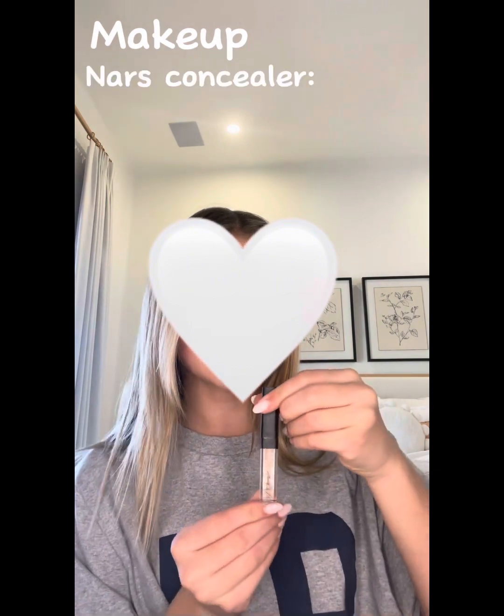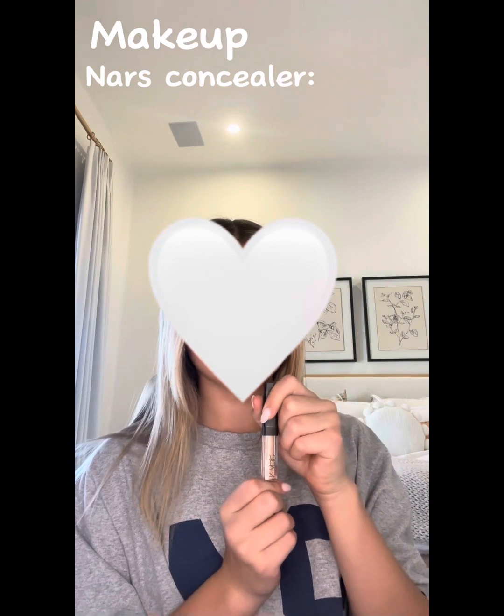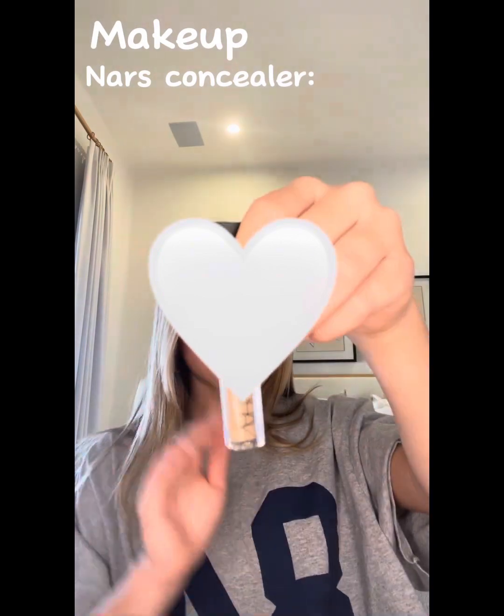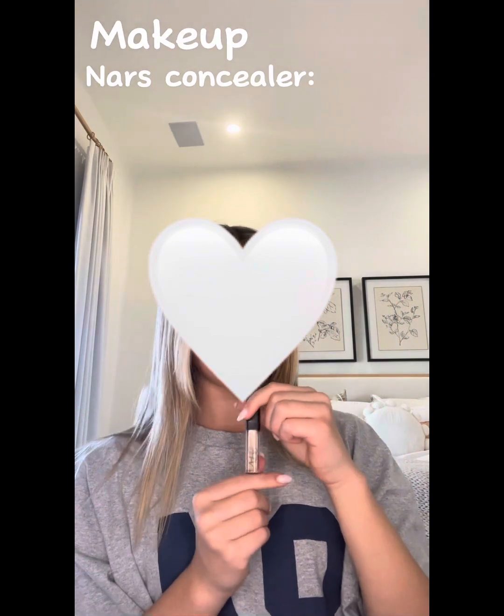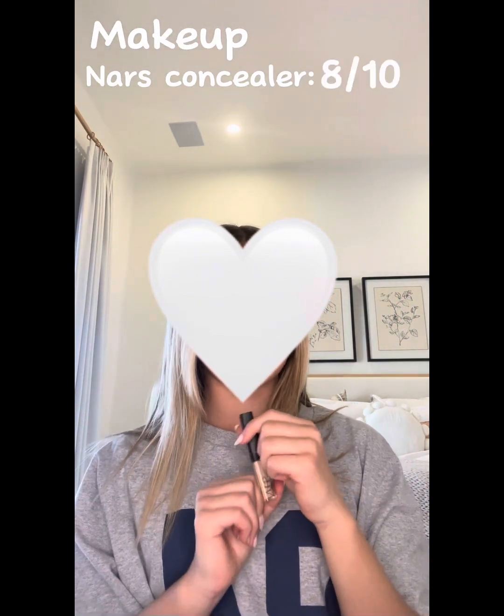This is the concealer that I sometimes use. I don't use concealer every single day because I just don't think it's essential, but this is the best concealer ever — it's NARS and it's really really good. I would rate this 8 out of 10, but again I don't use it every day because it's just not necessary.